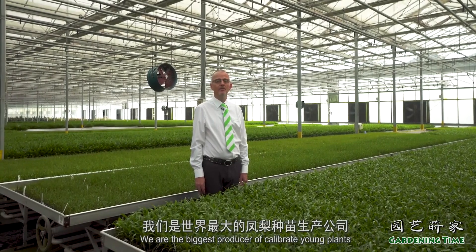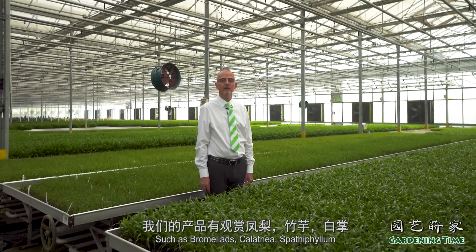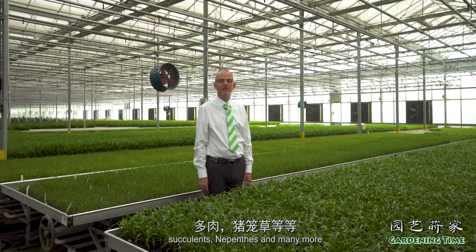We are the biggest producer for calibrated young plants such as Bromeliads, Galeata, Spathiphyllum, Succulents, Nepenthes, and many more.